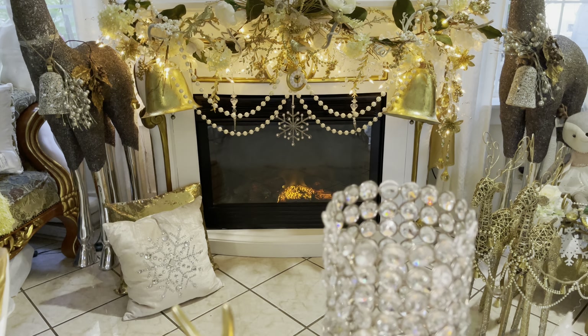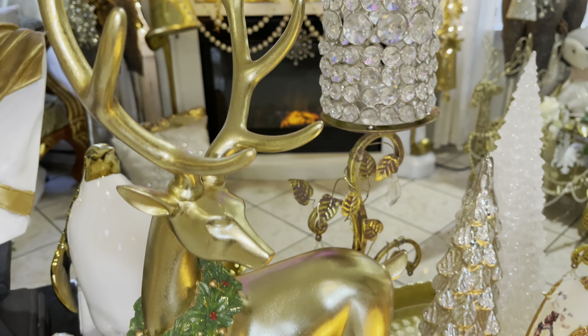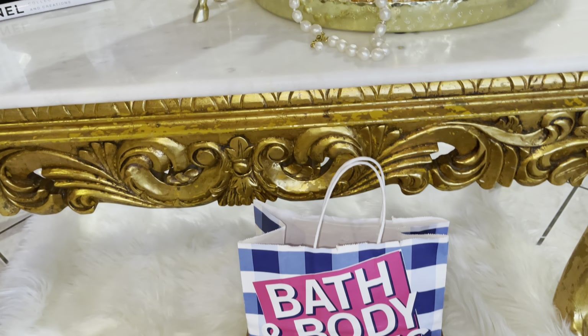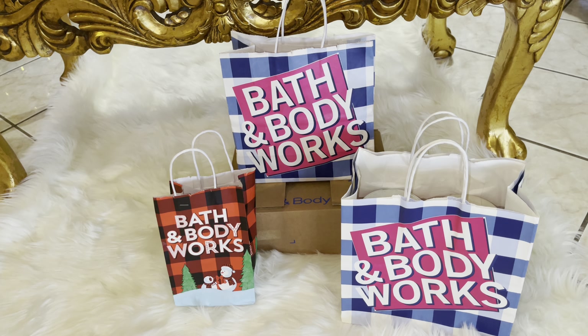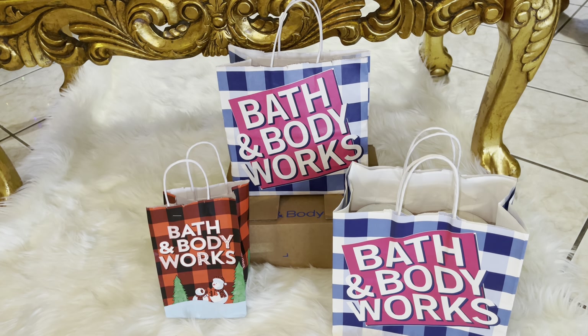Hey guys, welcome back. If you are new to my channel, my name is Rikki, and in today's video I'm going to be showing you guys what I picked up for Christmas. This is basically my Christmas wish list — everything that I wanted. This is a no-budget haul.